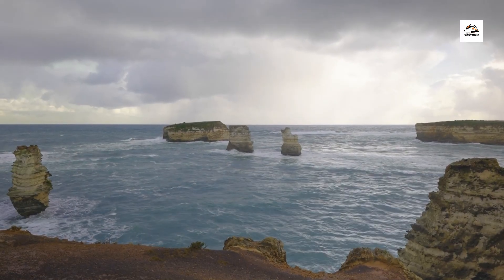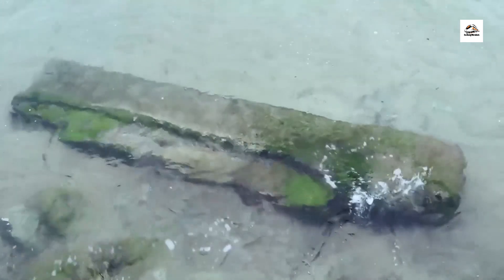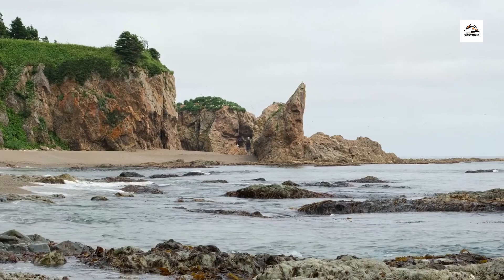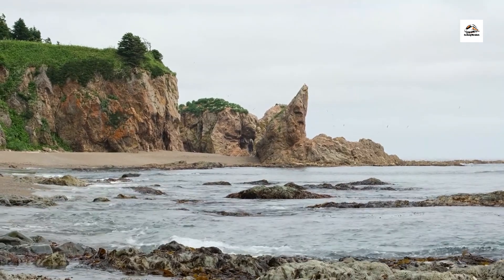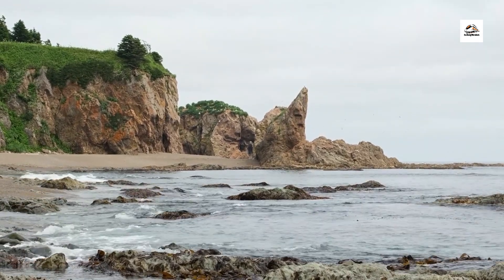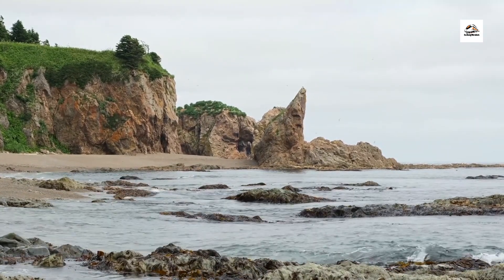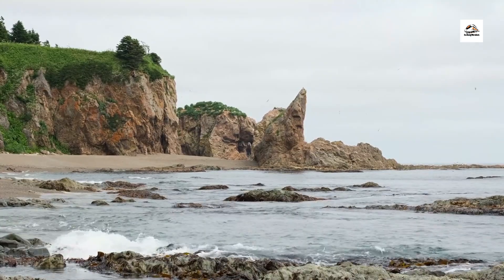The geological makeup of the East Frisian coast tells a story of ancient seas and shifting landscapes. Fossil-rich cliffs and exposed rock formations offer glimpses into the region's geological history, revealing evidence of past environments and the forces that shaped the coastal terrain over millions of years.